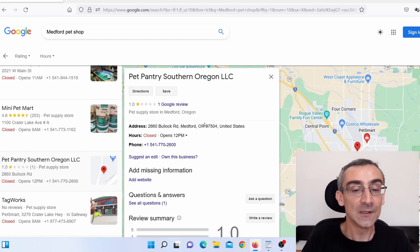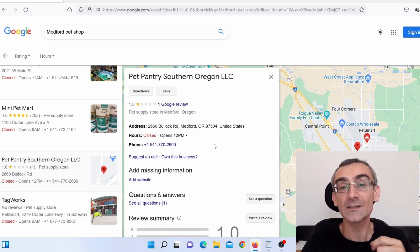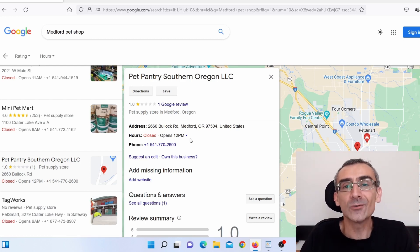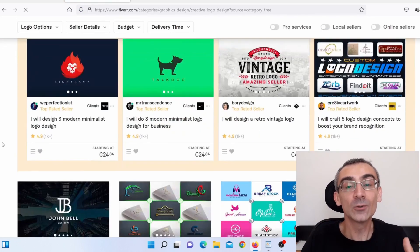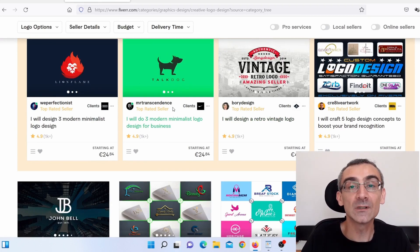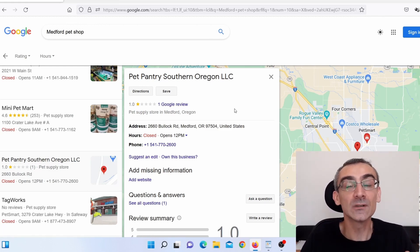You can also do upsells. For example, these businesses probably don't even have a logo, so you can offer to make one for them. Once you're already working for them, if you do a good job, they'll often accept additional services. You don't need to be a graphic designer — just go back on Fiverr, hover over 'Graphic and Design,' and click 'Logo Design.' Pay someone $25 to design a logo, then charge your client $40, $50, $60, or even $100 for it, making $20 to $60 profit with almost no work.